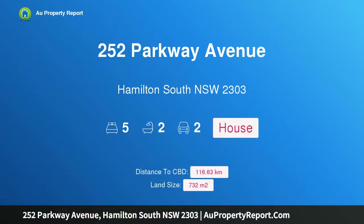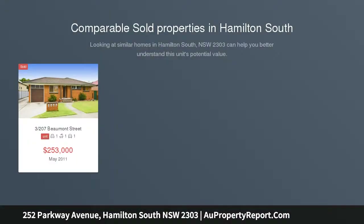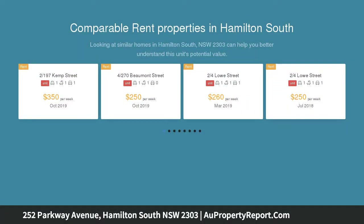I am glad to introduce property 252 Partway Avenue, Hamilton South, New South Wales 2303 — a brand art deco era home packed with potential. All inspections are by appointment only; please contact the agent to arrange a time.